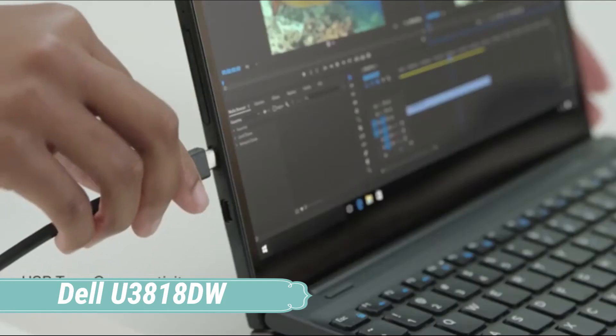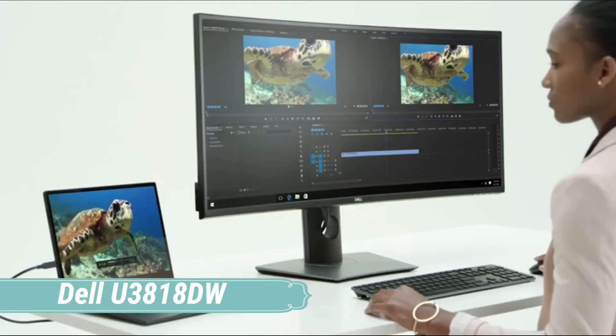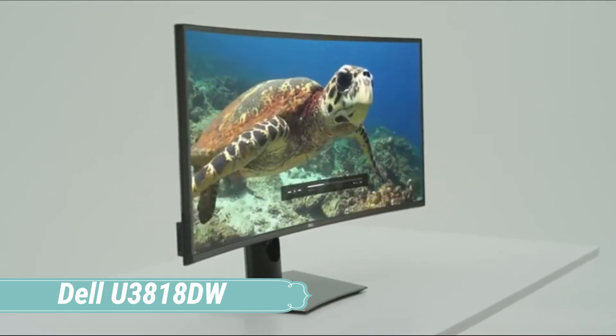It gets decently bright and has very good reflection handling, great for a bright room. The high resolution, large screen is great for multitasking or for an immersive gaming experience. It has low input lag and decent motion handling.